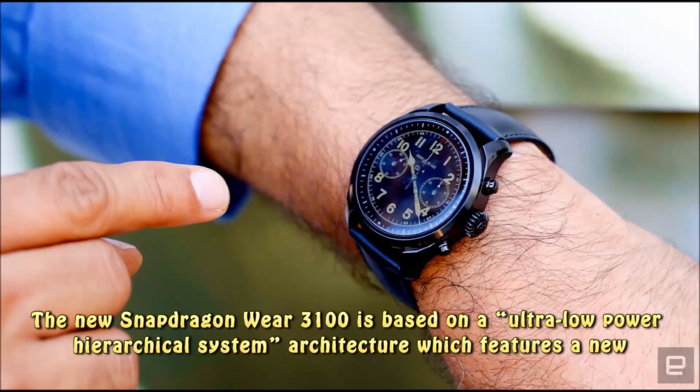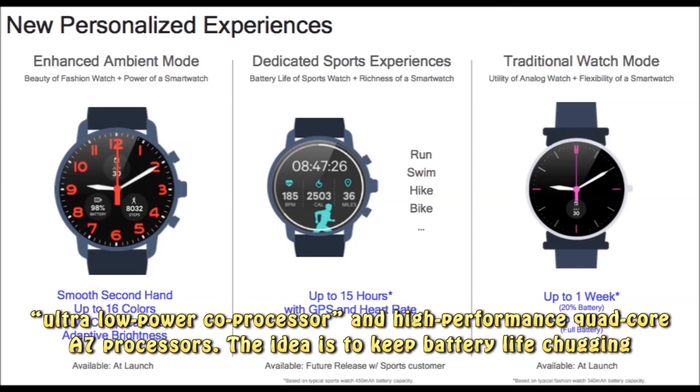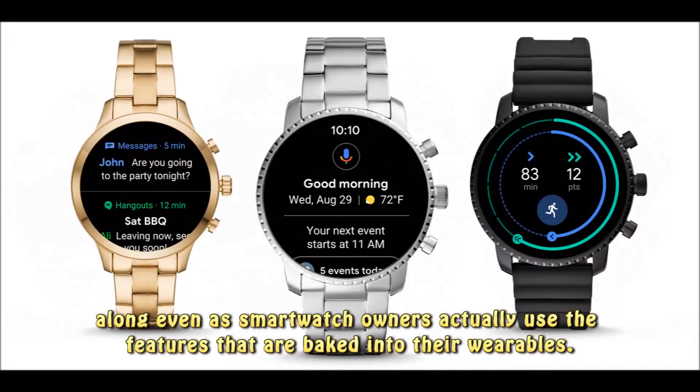The new Snapdragon Wear 3100 is based on an ultra-low-power hierarchical system architecture, which features a new ultra-low-power coprocessor and high-performance quad-core A7 processors.